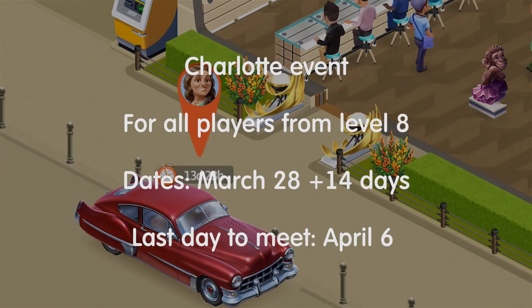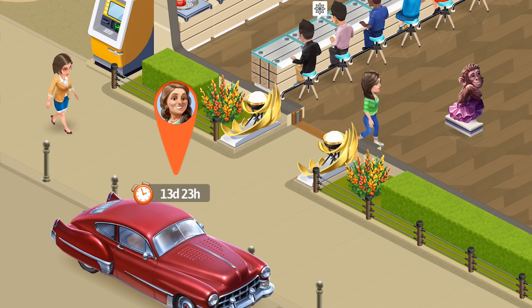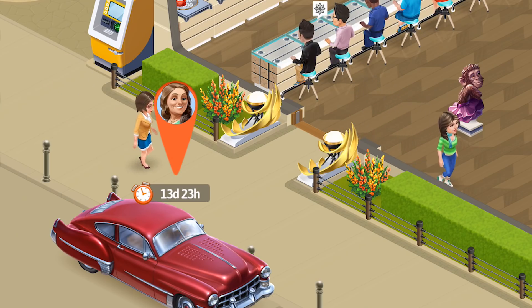Some dates and technical information about Charlotte: she is going to arrive in our cafe from March 28, so the dates are written here below. Charlotte is going to be available for all players starting from level 8. This is what I wanted to tell you about her, but this is not actually it — we have a big update, guys, so let me show you some other features.